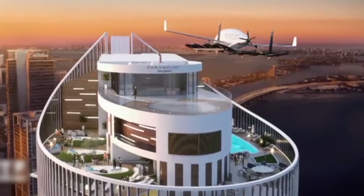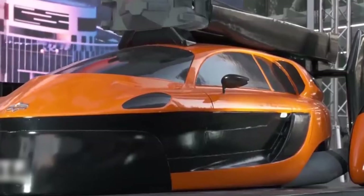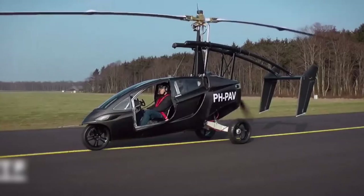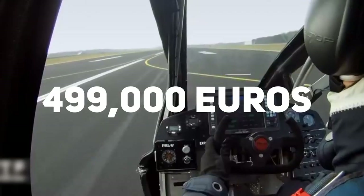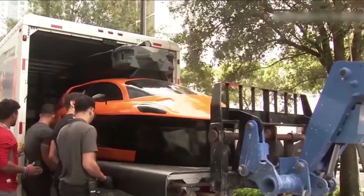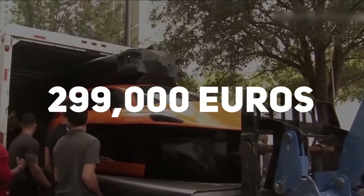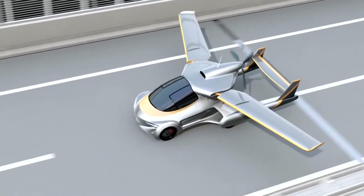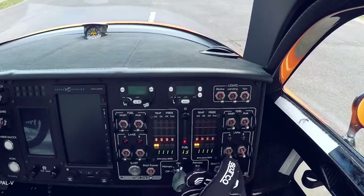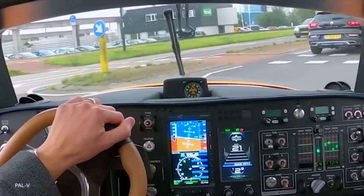The company has named the car Liberty and it's really one of the most unique car models out there — and also one of the most expensive. The first model ever released was the limited edition Pioneer design, retailing for €499,000 and still available for purchase. The Liberty Sport model is slightly cheaper at approximately €299,000. The Sport model has less personalized features and lacks carbon fiber detailing and dual controls, so people who don't mind these changes can purchase it and save a bit of cash.